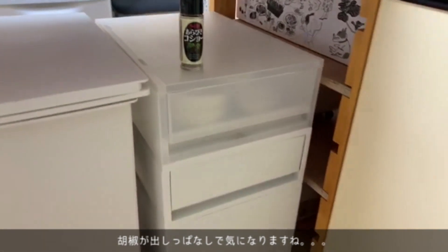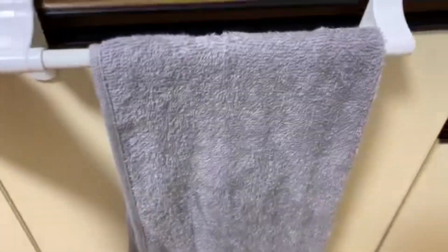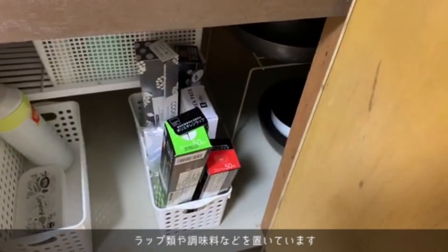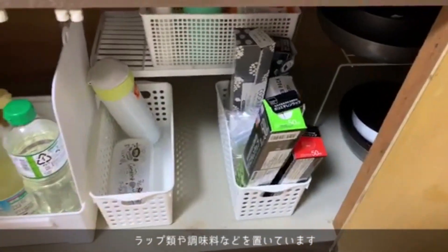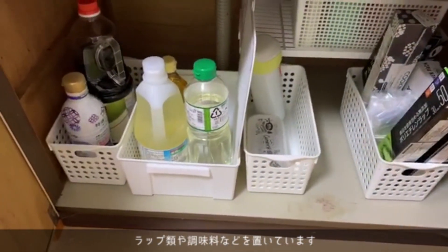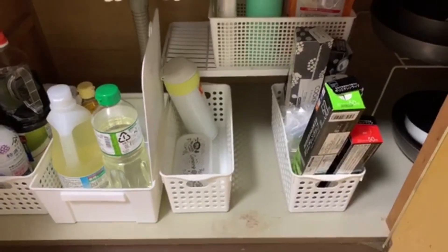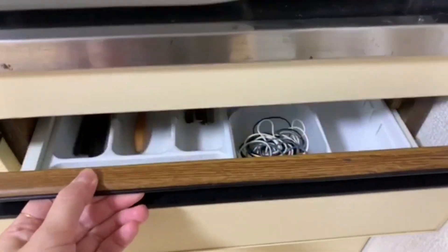ここには普段使う食器を入れています。下の2段は反対側から開くようにしました。無印のゴミ箱がここに置いていて、横開きタイプのものにしました。シンクのここの棚にはサランラップとか調味料関係を置いています。コンロ下の引き出しにはカトラリーを入れています。